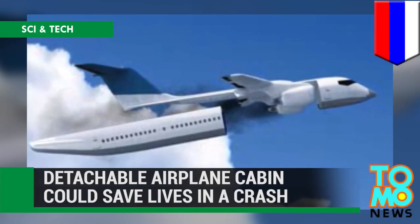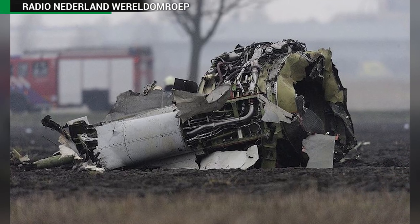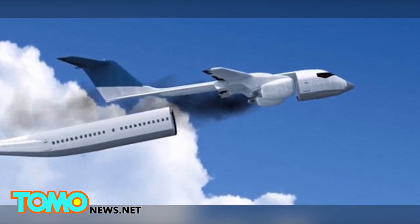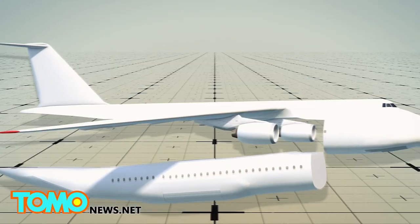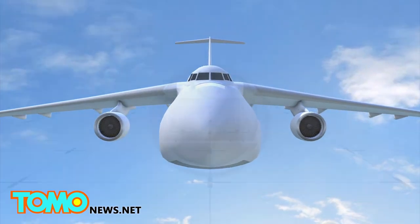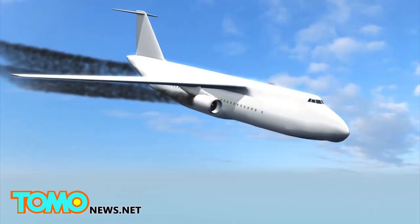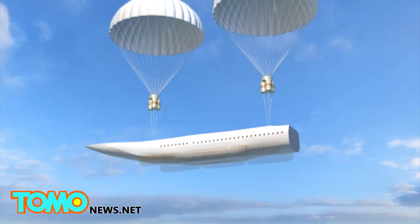Detachable airplane cabin could save lives. After working on the project for three years, Russian engineer Vladimir Tatarenko released his designs for a life-saving plane cabin that could parachute passengers to safety. Tatarenko's invention is a separate passenger cabin that can be attached and detached from the main aircraft. Underneath the cabin is a storage space for luggage, and the roof of the cabin houses parachutes, which would be released automatically when the cabin detaches in an emergency, whether during take-off, mid-flight, or landing.